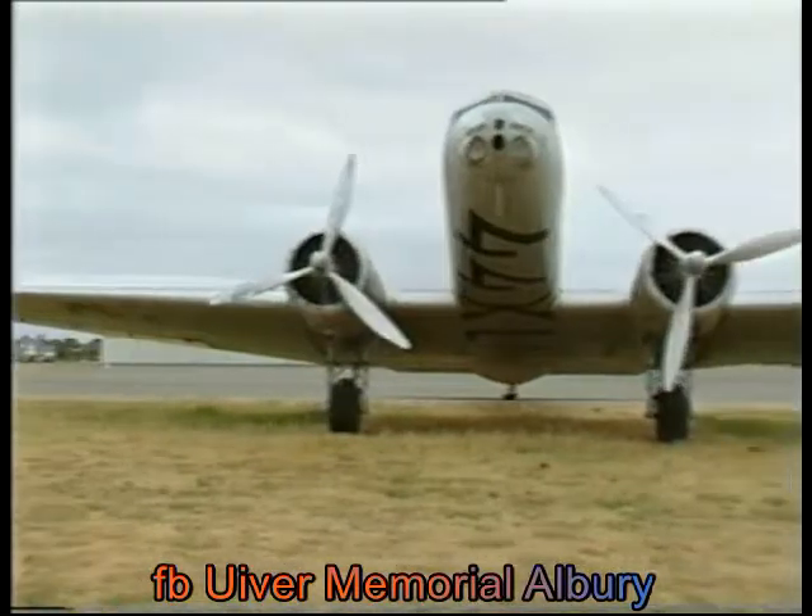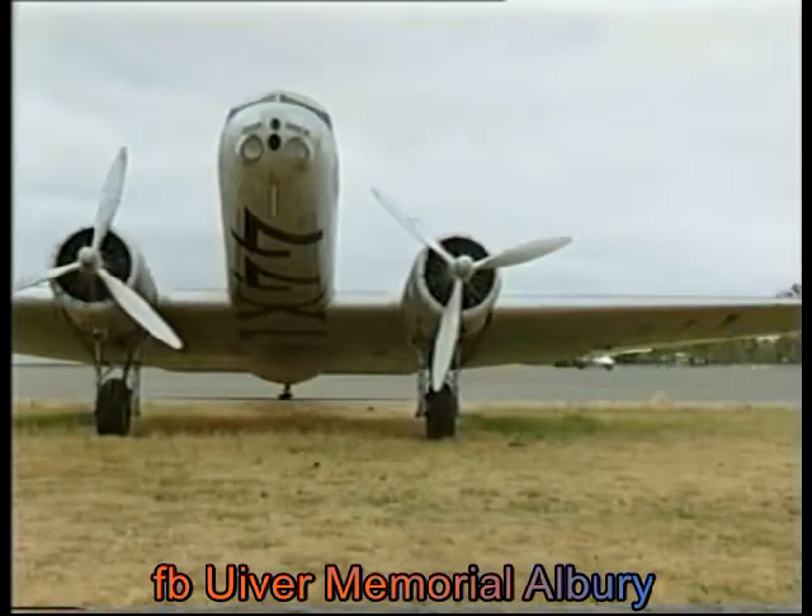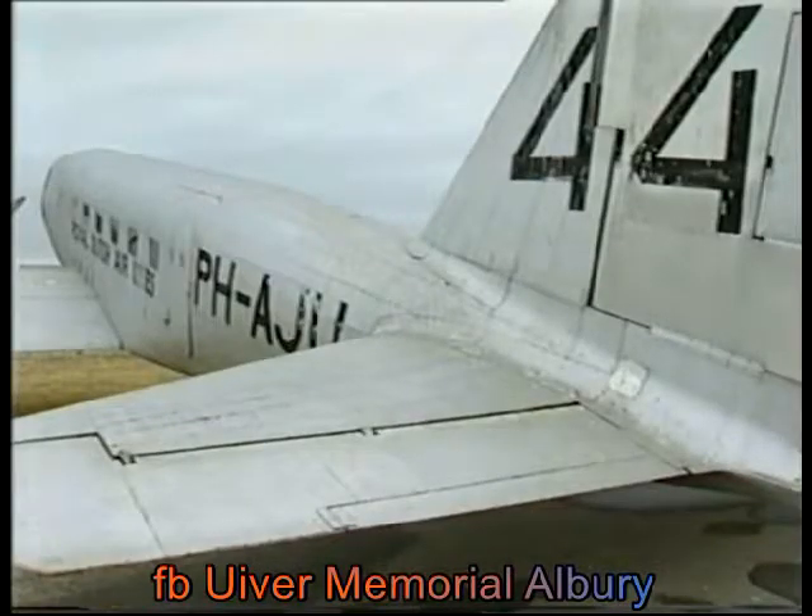Fixing the plane has been estimated to cost half a million dollars. If it's sold, it would probably fetch $100,000.